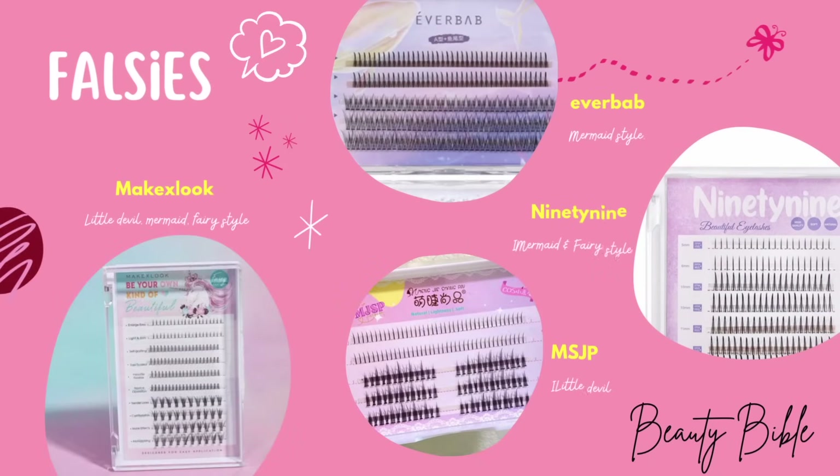For falsies, here are a few brands we recommend: Make X Look offers all the styles mentioned in this video. MSJP has the Little Devil and Fairy styles. Style 99 has the Mermaid and Fairy styles, while Everbap only offers the Mermaid style. You can see which one suits you — links to these products can be found in our bio.